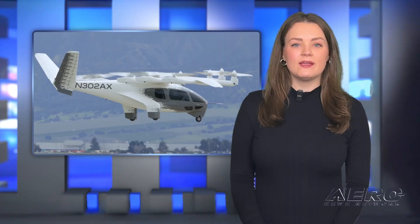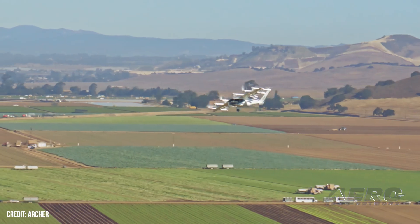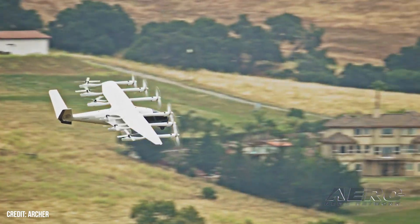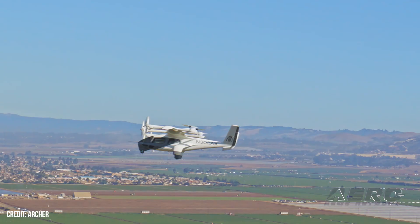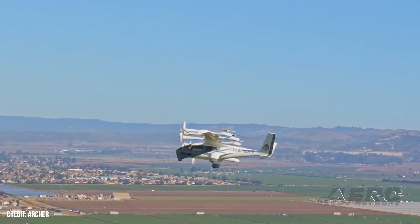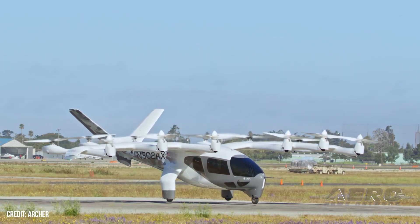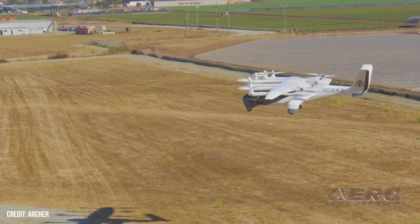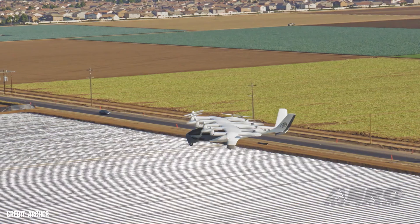Serbia to purchase three Archer Midnights. Serbia is interested in acquiring three of Archer Aviation's Midnight eVTOL aircraft to be used during the Expo 2027 Play for Humanity in its capital city, Belgrade, according to reports from the country. Aleksandr Vucic, the president of Serbia, at the World Economic Forum in Davos on January 21, hinted that the government had signed a Memorandum of Understanding with Archer, but no other details were given.